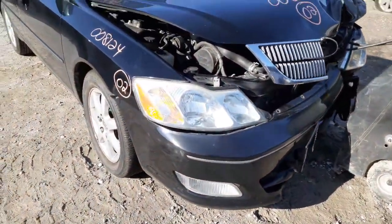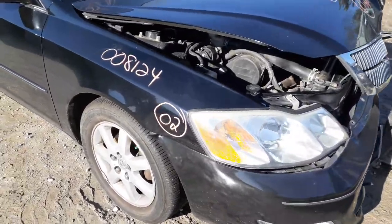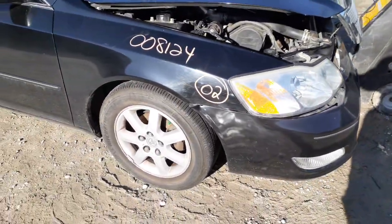We got a right-side fog light, we got a right-side headlight. These are halogen headlights. You do have a right-side fender.